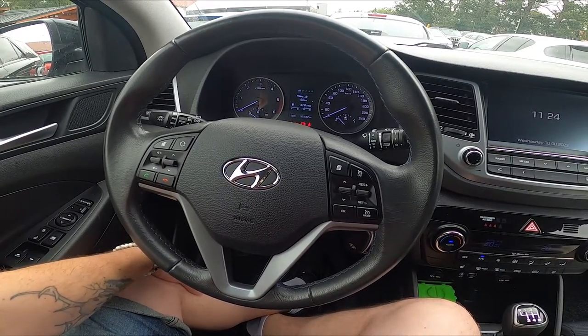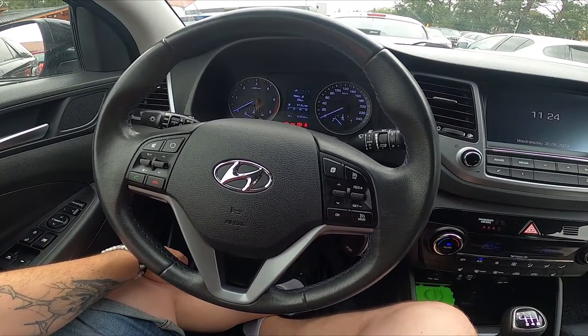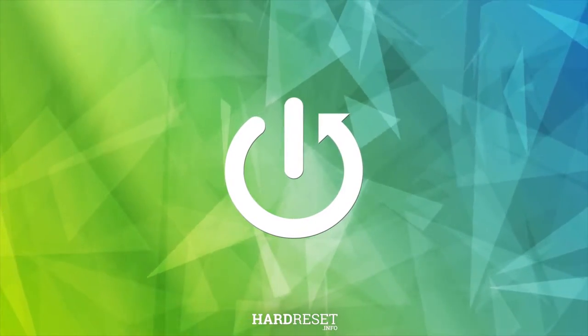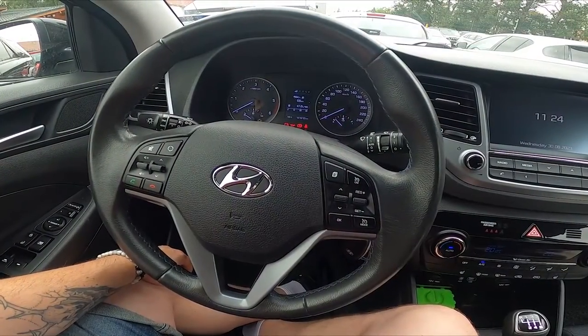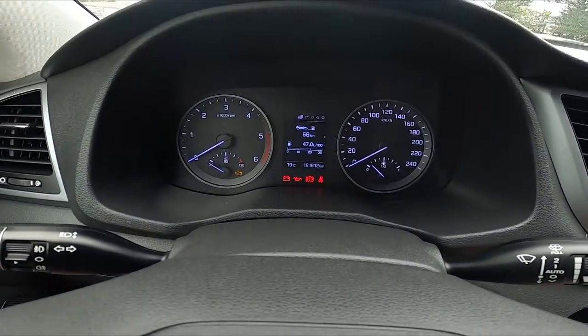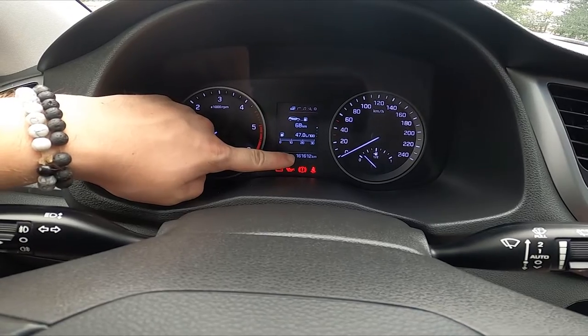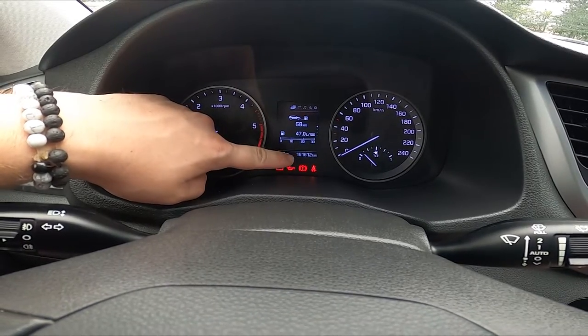Hello, today I'm in a Hyundai Tucson. In this video I'll show you where the odometer is. Let's take a look at the instrument cluster display — the odometer is always located right here, the highest number on the instrument cluster display.